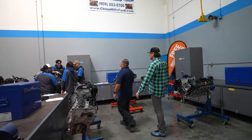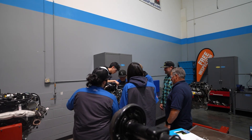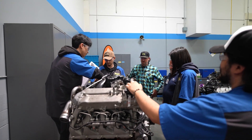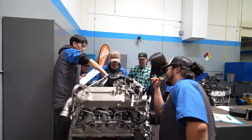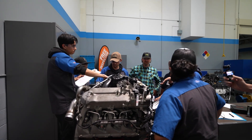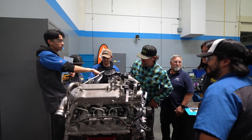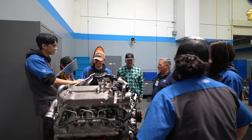Some students are working on a 6.7 diesel right now — great teamwork. They're doing component identification, learning where everything is located on the engine. Pop quiz: where's the high-pressure pump? And the glow plugs? The glow plugs are on your valve covers and they're with your fuel injectors. And the turbo? Boom — easy one. And the flux capacitor? That one's back in the DeLorean.